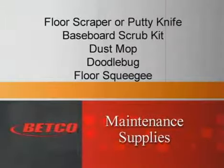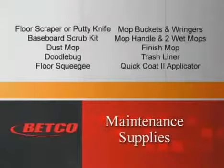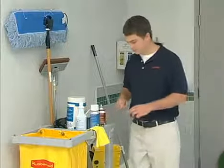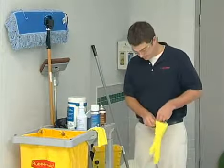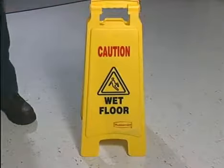In addition, you'll need these additional maintenance items: a long-handled floor scraper or putty knife, a baseboard scrub kit, a clean untreated dust mop, doodle bug, floor squeegee, buckets and ringers, mop handle, two all-purpose wet mops, a finish mop and a trash liner, or a Quick Coat 2 applicator. As with any cleaning task, remember to use the proper safety equipment: protective goggles, gloves, wet floor signs, and proper wet area footwear.